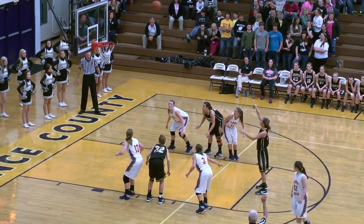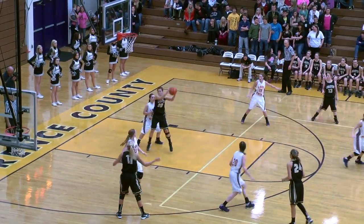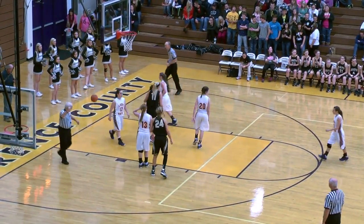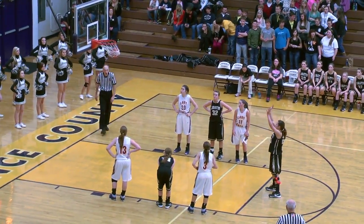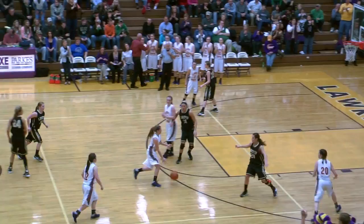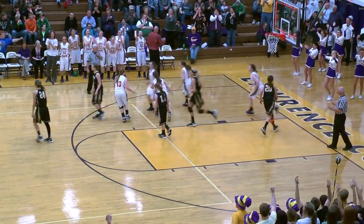Second shot up — nothing but net. Burden outside, now in the paint to Santiago. Santiago inside, gets shot up, going to be blocked but fouled as well. First free throw up, good. Second shot in the air, good as well. Tempted to steal, but Ulo is going to drive in, get the shot off, and good.